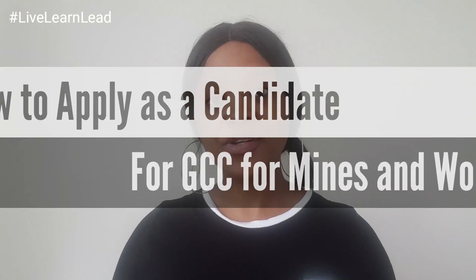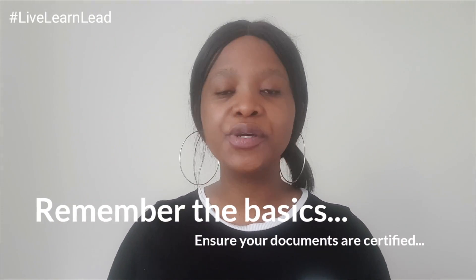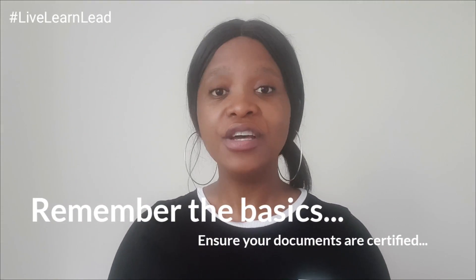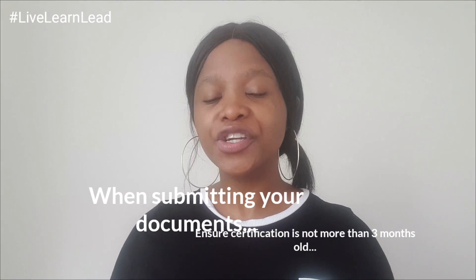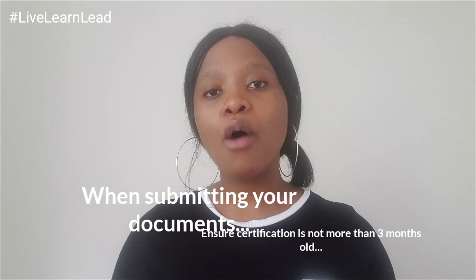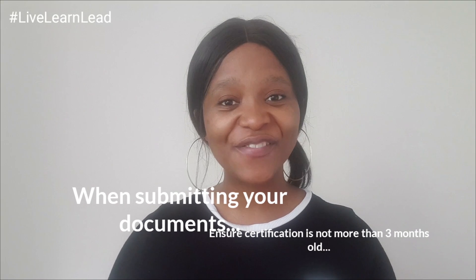So let's get the basics out of the way. Your documentation must be original copies that are certified at the South African Police Services. Make sure that your documentation is certified — you don't want to get rejected because you don't have certified documentation. That's a quick and easy thing you can do to make sure your document is seen as viable and not thrown to the bottom of the stack. The second thing is that the copies you submit must be certified within three months, so don't send in an ID copy that you got certified two years ago.